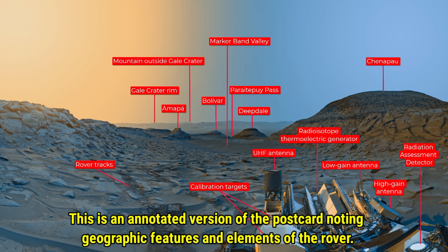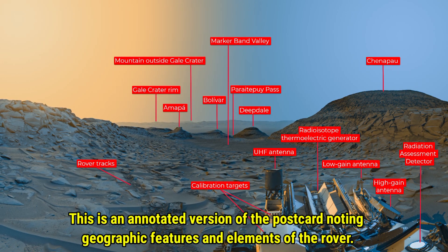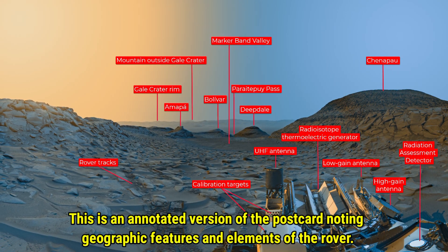This is an annotated version of the postcard, noting the geographic features and elements of the rover.